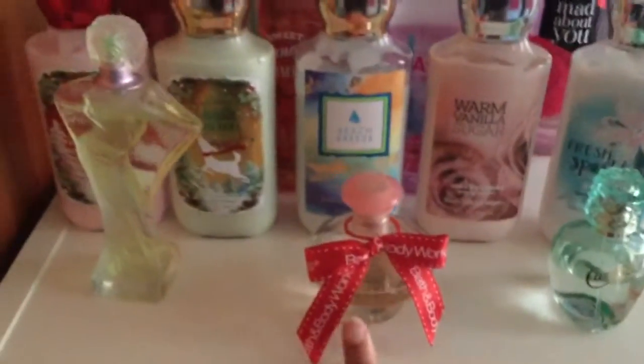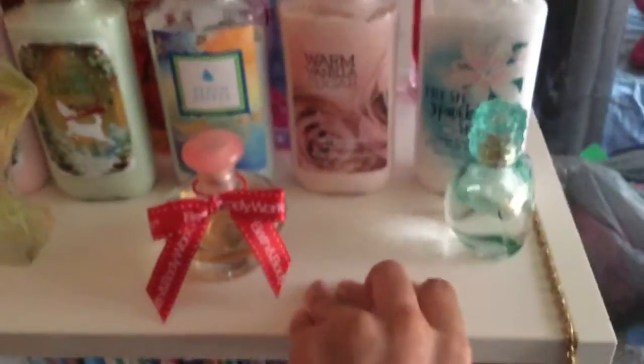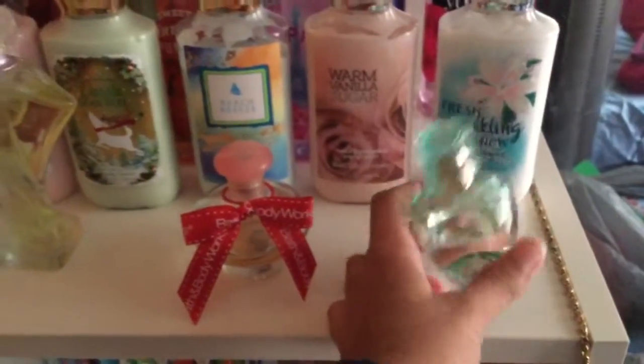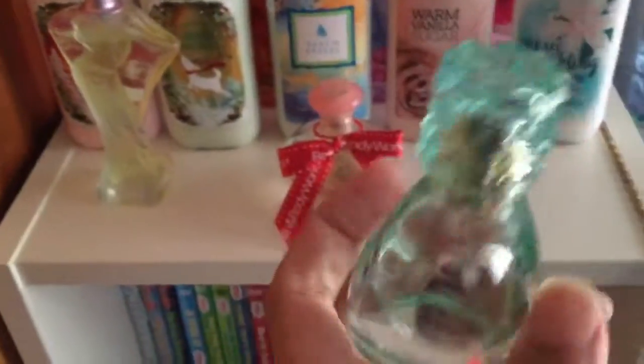My aunt gave me that for Christmas in 2007. Then I got this from my aunt for Christmas last year. This is Basic Candies, which is a brand associated with Kohl's. The pack or whatever set I got came with a lip gloss and this, and the set was like sparkling pear. So that smells really good.